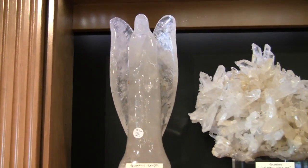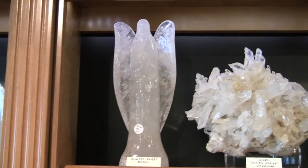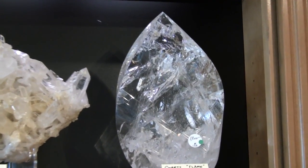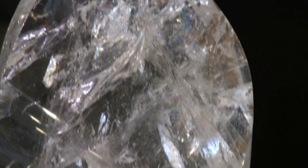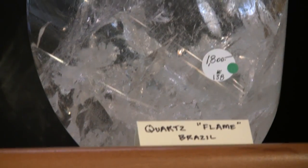And here we have another style of quartz cut angel — it has quite a presence to it. And lastly, one of our brightest flames with amazing rainbows — incredible the way it catches the light. All of these you can see online at our online store at pointsoflight.net.